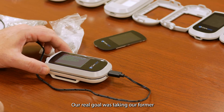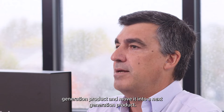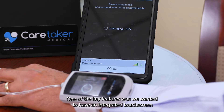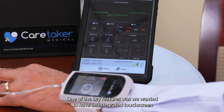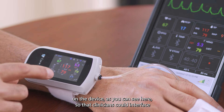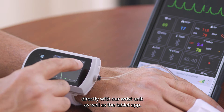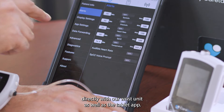Our real goal was taking our former generation product and moving it into a next generation product. One of the key features was we wanted to have an integrated touchscreen on the device so that clinicians could interface directly with our wrist unit as well as the tablet app.